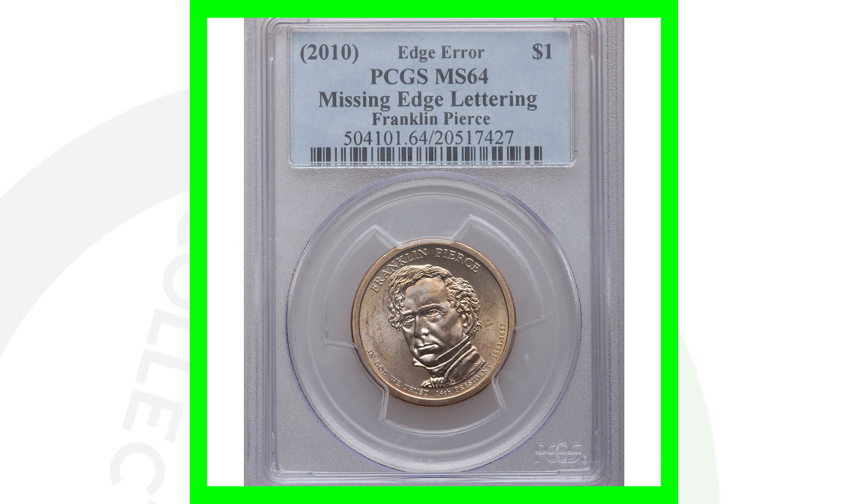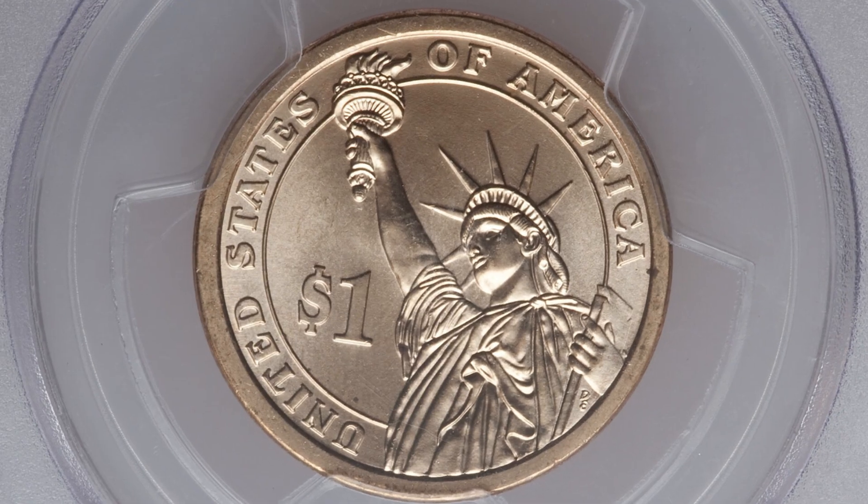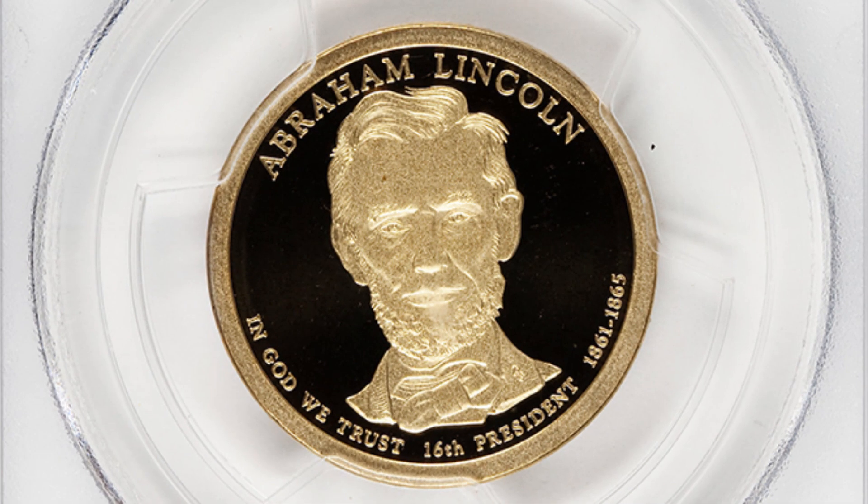Here is a 2010 presidential dollar coin graded by PCGS at mint state 64 that is also missing the edge lettering. This coin sold for around $165 at auction — not too bad for one dollar.